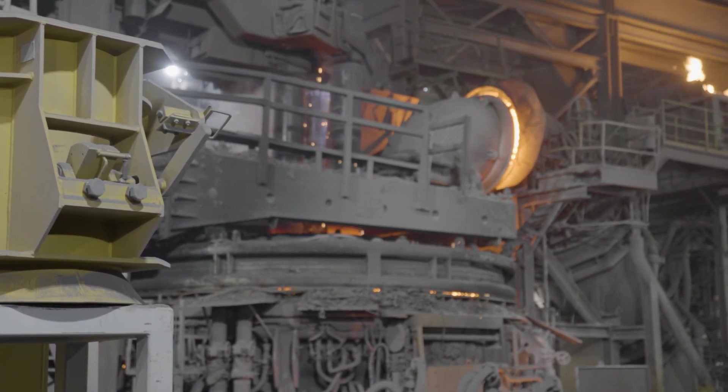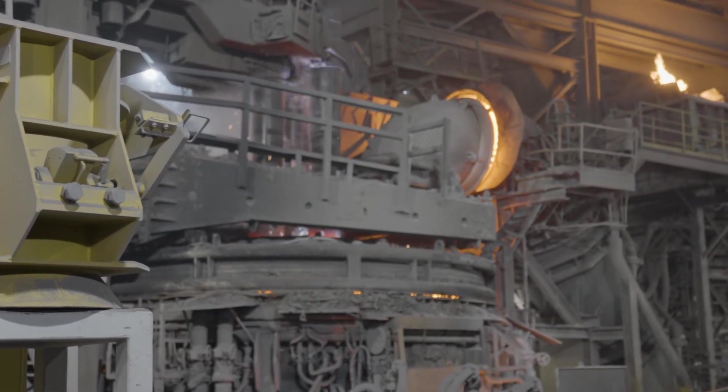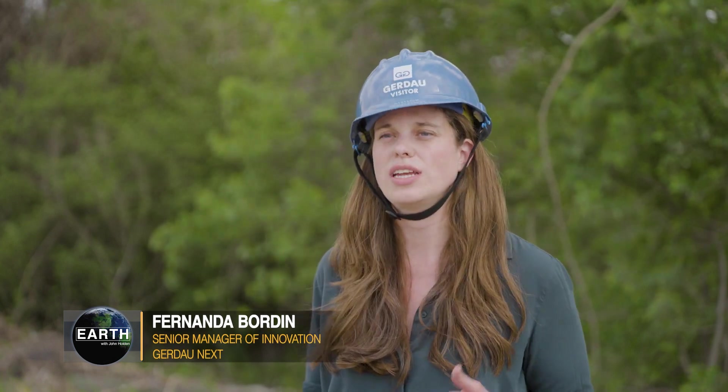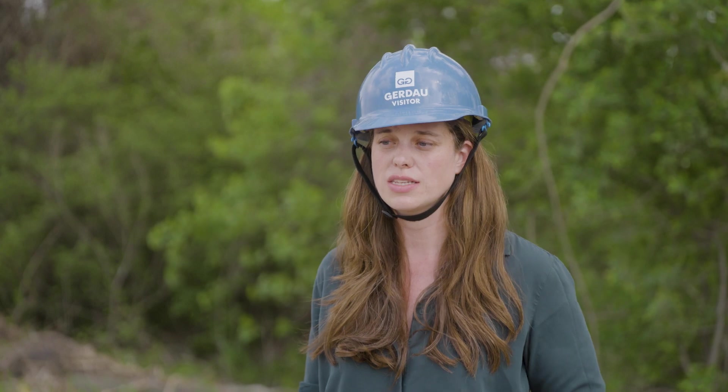Gerdau is taking the biggest step of it all — we are investing in sustainable businesses. Just in 2020, we started a new division called Gerdau Next that actively invests in and buys companies with a sustainable and ESG background. We are looking for opportunities in circular economy, renewable energy, construction technology, as well as software for metal recycling centers.